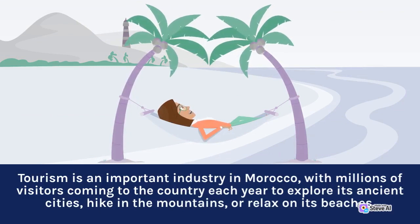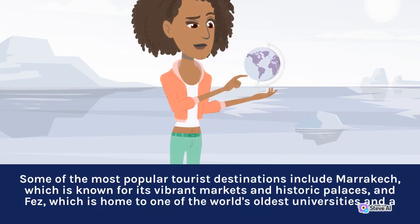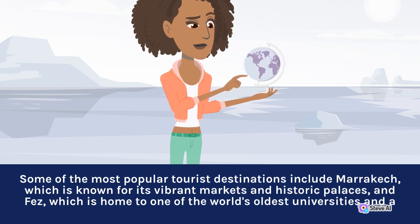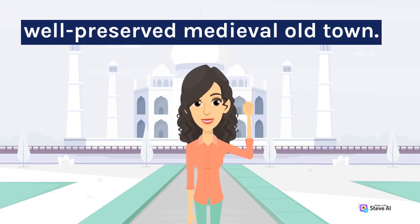Tourism is an important industry in Morocco, with millions of visitors coming to the country each year to explore its ancient cities, hike in the mountains, or relax on its beaches. Some of the most popular tourist destinations include Marrakech, which is known for its vibrant markets and historic palaces, and Fez, which is home to one of the world's oldest universities and a well-preserved medieval old town.